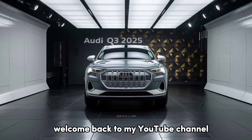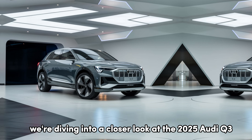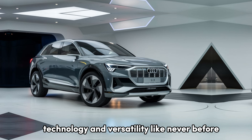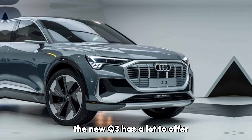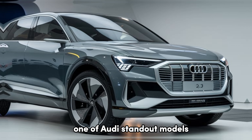Welcome back to my YouTube channel. Today we're diving into a closer look at the 2025 Audi Q3, a premium compact SUV that brings together style, technology, and versatility like never before. Whether you're looking for a family-friendly SUV or a daily driver with a bit of luxury, the new Q3 has a lot to offer. Let's see what makes this compact SUV one of Audi's standout models.